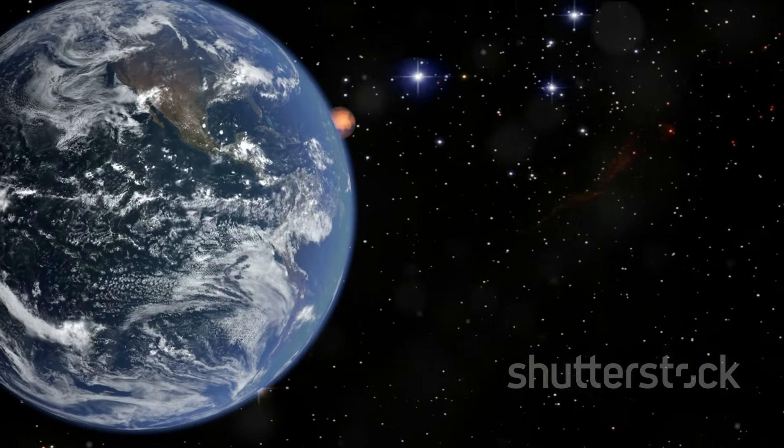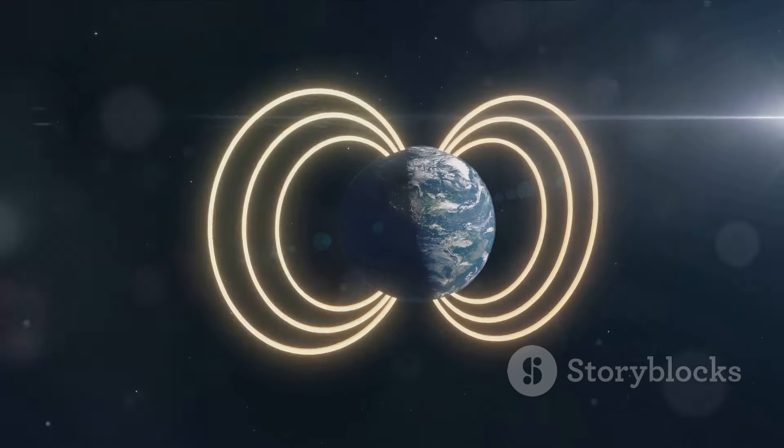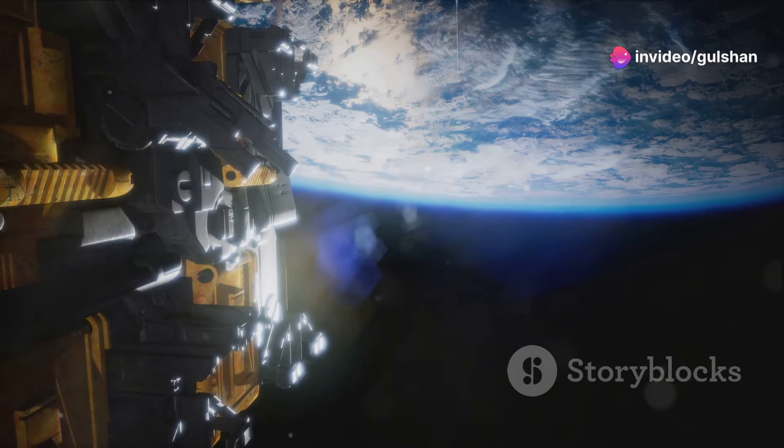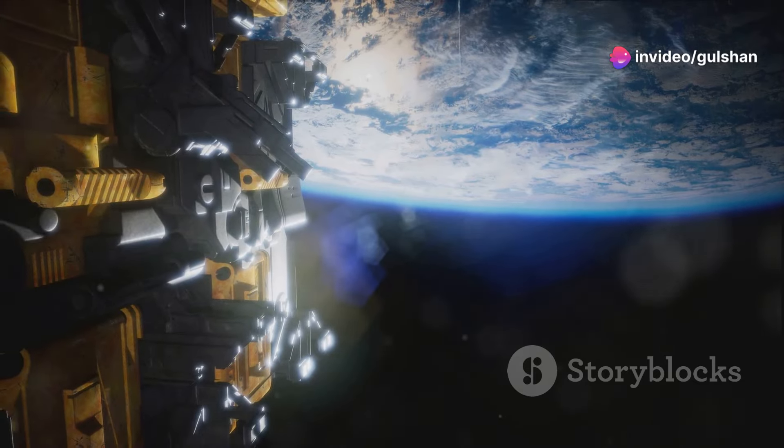Earth's atmosphere protects us from harmful radiation from the sun. Our planet's magnetic field also shields us from solar wind. These factors make Earth a special place in the vastness of space.